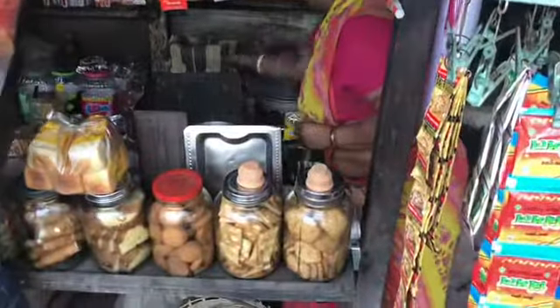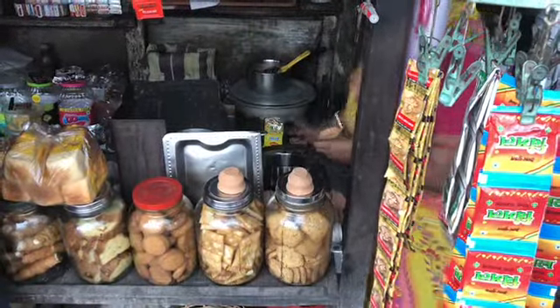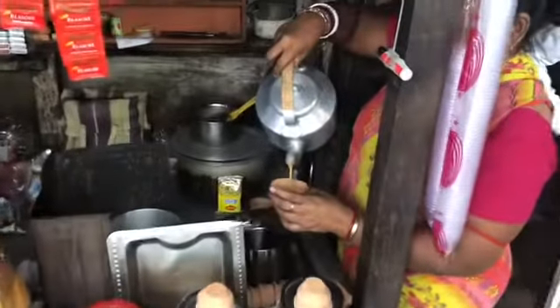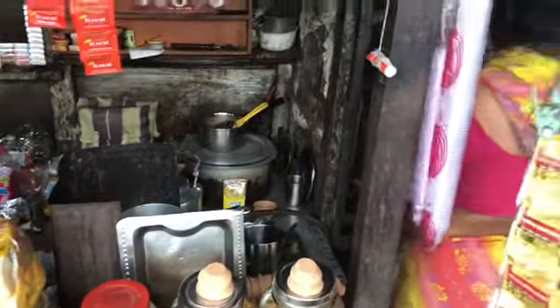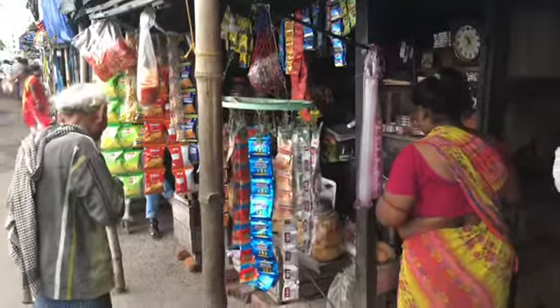We've stopped for a chai at the chai mullins. I've had a cup. Jenny's not risky and she wasn't too well yesterday or the day before — she was worried that it was the chai — so it'll be interesting to see if I go down with another thing.